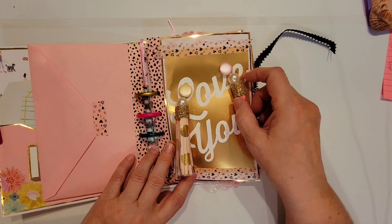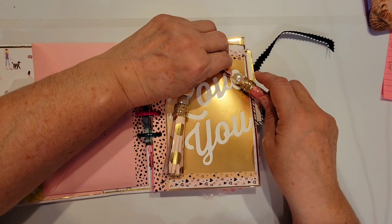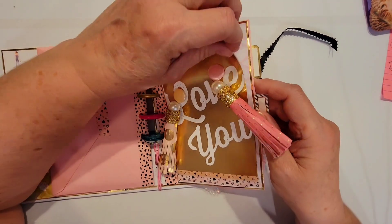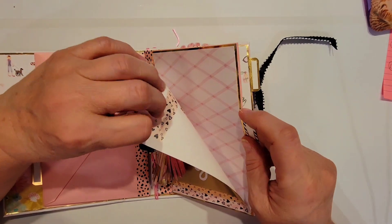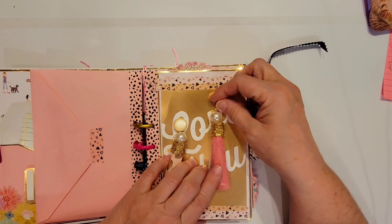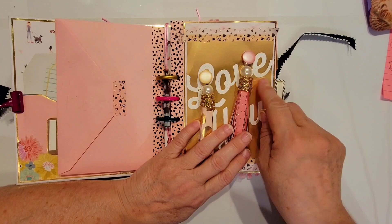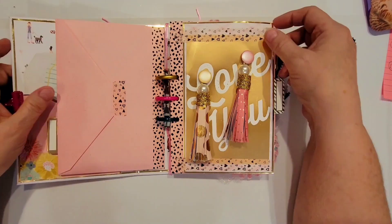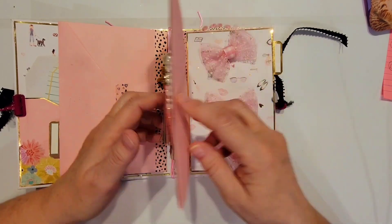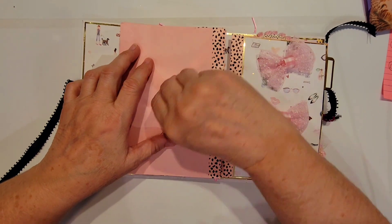She has on here a gold cutout that says 'Love You,' backed up with some of the heart washi tape she's using — really pretty. And these buttons holding everything down — totally adorable. They're actually brads, something new to me! She's also got this gold trim on here that just really fancies these tassels up. Then we'll flip the next tab and the back is another envelope.